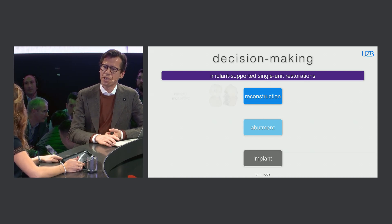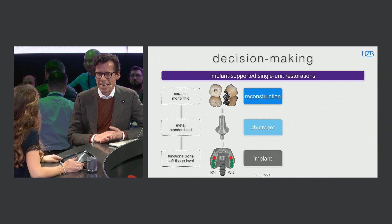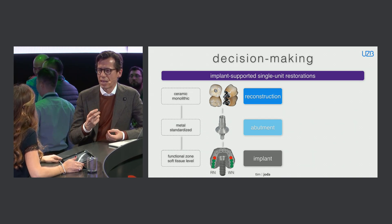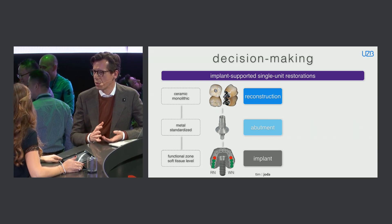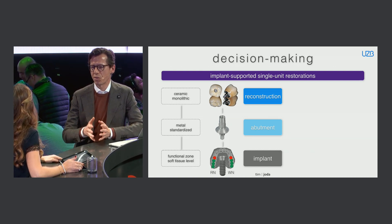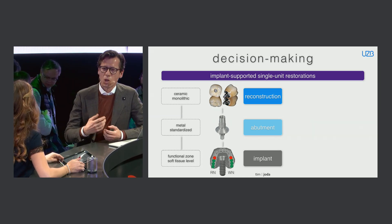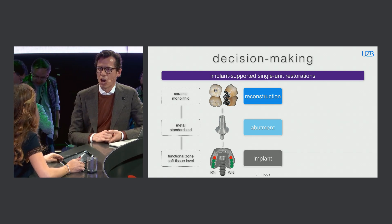For a single tooth replacement in posterior sites, I suggest — and we prefer at our university in Basel — a monolithic lithium disilicate crown on top, with a metal standardized titanium base bonded underneath, placed in the functional zone on a soft tissue level implant. For the workflow this is really advantageous: you can follow a chairside milling protocol without any physical models, because everything is standardized and prefabricated — great cost-benefit ratio for the patient, and it's easily replaceable.